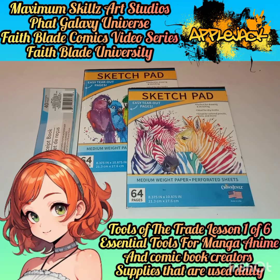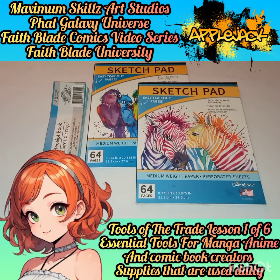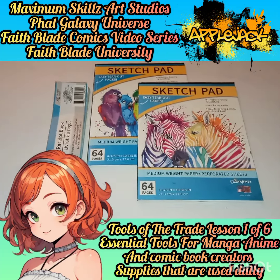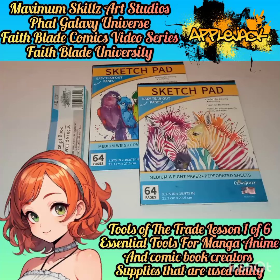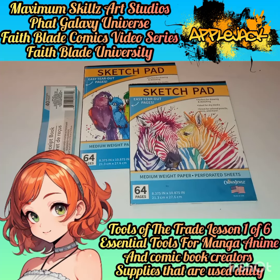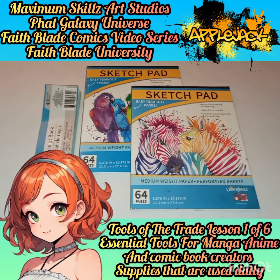Hey, you guys, welcome to Fade Blade University. Today we're going to be doing yet another tools of the trade video showcasing some of the supplies that I actually use on a regular basis. This is from one of my greatest office supply companies of all time, which I'm going to be probably doing affiliated marketing with — Jot. Jot is a phenomenal supplier that I've actually been using for over 10 years.